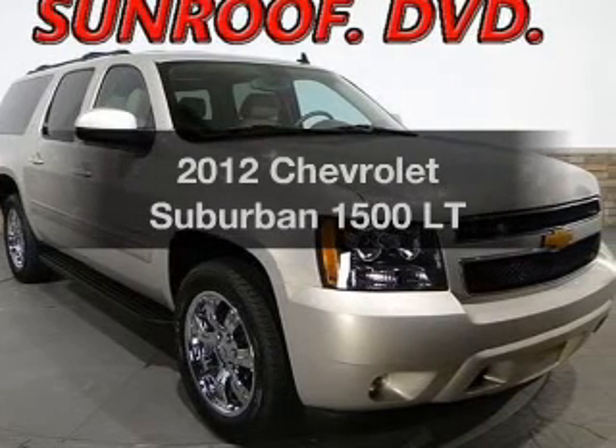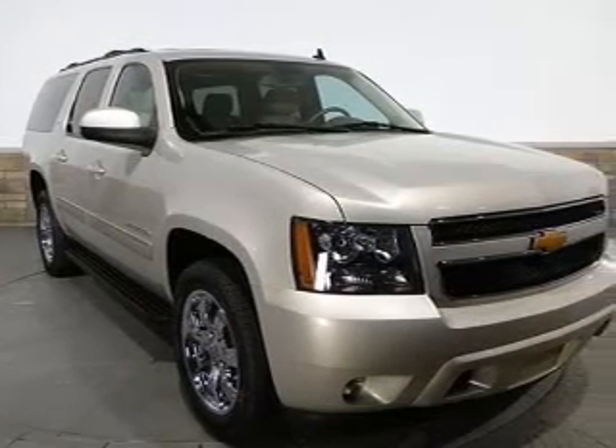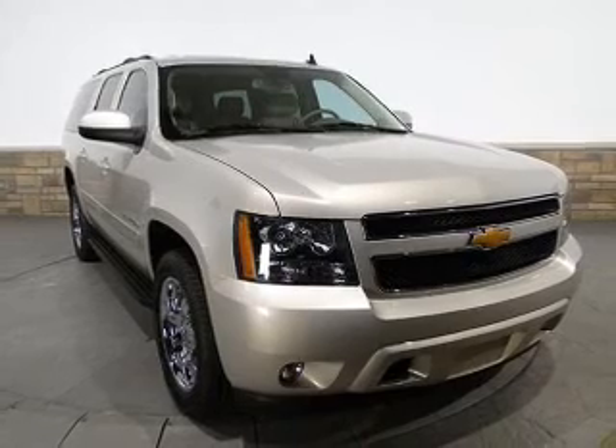Check out this 2012 Chevrolet Suburban. This is the set of wheels you've been looking for, with a powerful 8-cylinder engine. The powertrain includes rear-wheel drive connected to a smooth-shifting 6-speed automatic transmission.